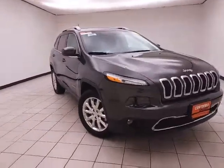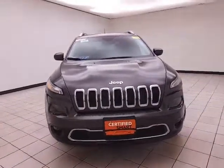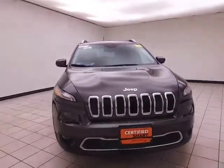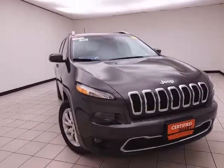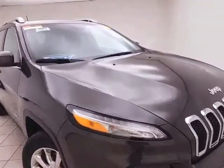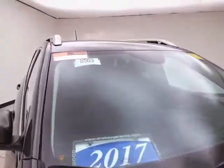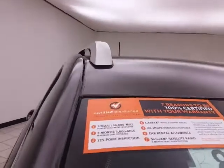Welcome to Cheboygan Chevrolet Chrysler. Today's special is a Chrysler Group Certified 2017 Jeep Cherokee Limited 4WD, stock number B8503P. The Cherokee has 27,000 miles and comes to us with a clean AutoCheck history report, granite crystal metallic in color.